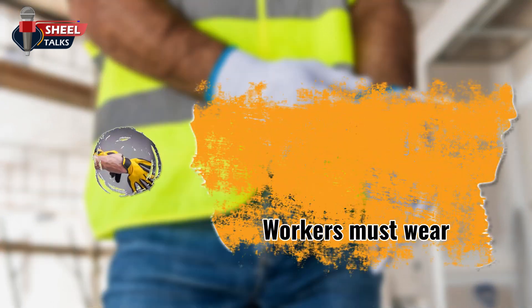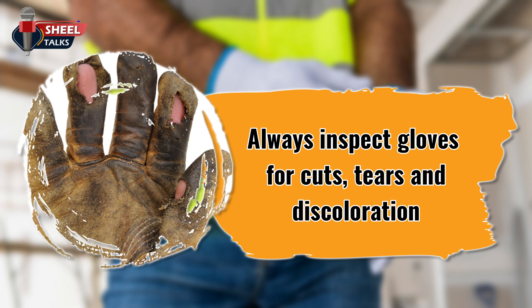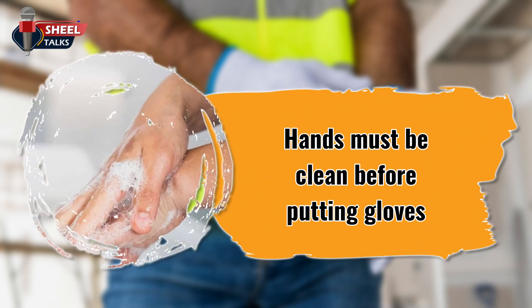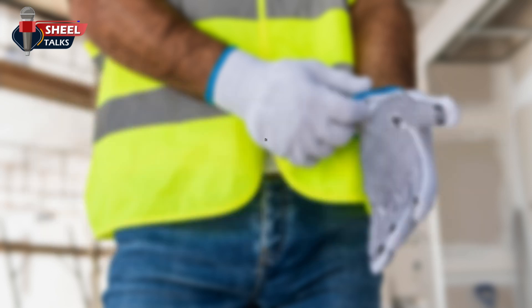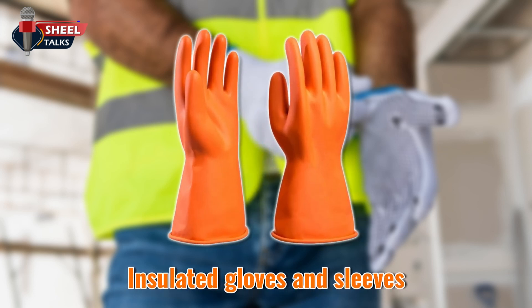Gloves. High quality gloves can prevent injury. Make sure that gloves fit snugly. Always inspect gloves for cuts, tears, and discoloration that might indicate excessive wear. Hands must be clean before putting gloves on, and always thoroughly clean glove exteriors before removing them. Workers should wear the right gloves for the job — for example, heavy duty rubber gloves for concrete work, welding gloves for welding, and insulated gloves and sleeves when exposed to electrical hazards.